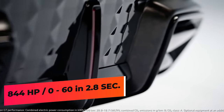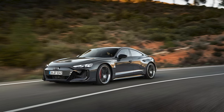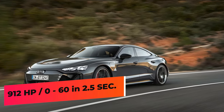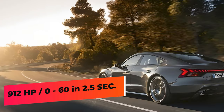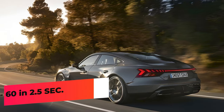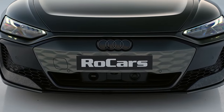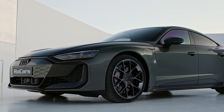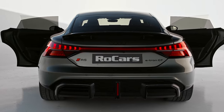The RS e-tron GT Performance is the first fully electric performance model from Audi. It uses juiced-up front and rear motors to produce a total of 912 horsepower, running from 0 to 60 in just 2.5 seconds. Audi also strengthened the drive shafts and recalibrated the electronics responsible for the all-wheel drive system's torque distribution.